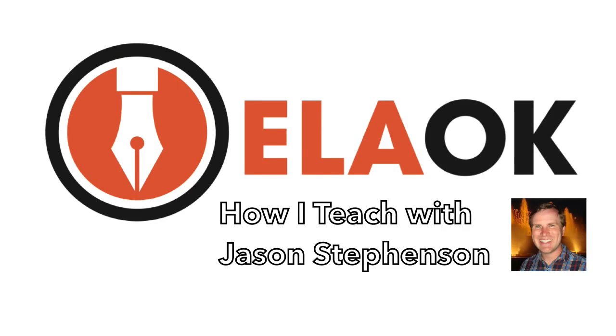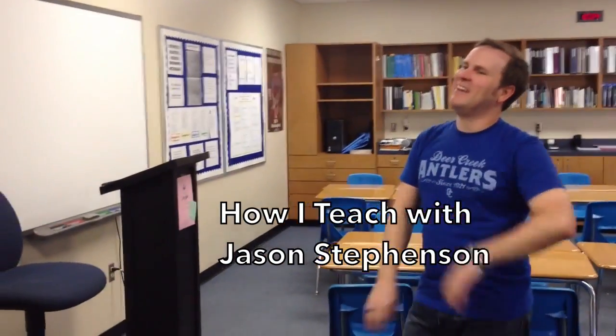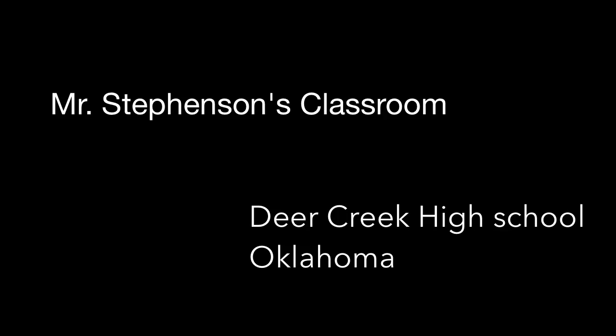I already took some pictures of it because I love this up here. Did you draw that as a student? No, I drew that. Welcome to my classroom. I'm Jason Stevenson. I teach here at Deer Creek High School.